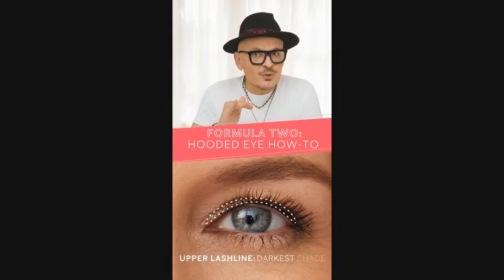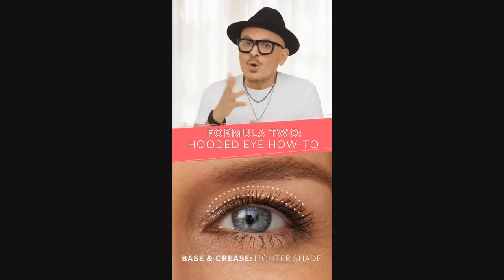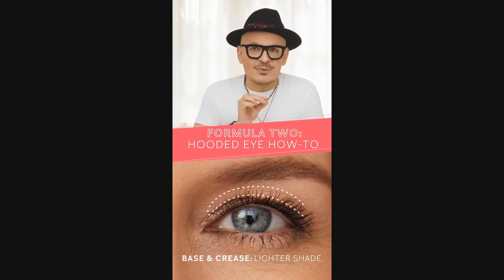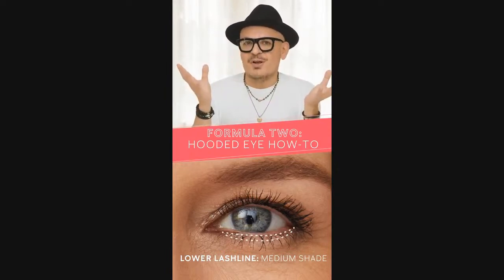Now if you have hooded eyes, this next formula is for you. Apply the darkest shade right at the base of the lashes and then softly smoke it out. Then use a lighter color on the lid and crease. Don't worry if the shadow doesn't show when your eyes are open — when you blink you'll get a peek of that subtle shadow. The biggest mistake is applying a light shadow all the way to the brow bone, as it will only make the fold look larger. Instead, have fun under the eyes and use a medium shade as a liner for an extra pop of color.